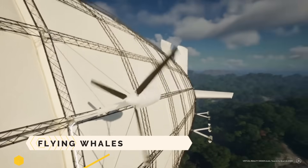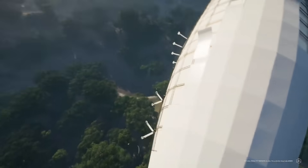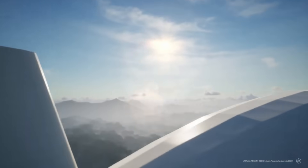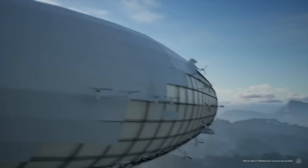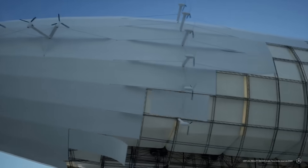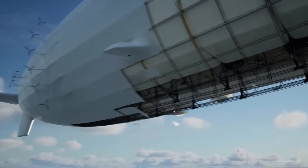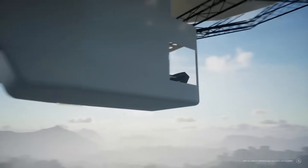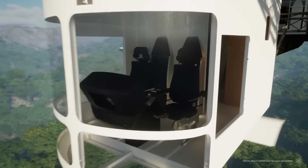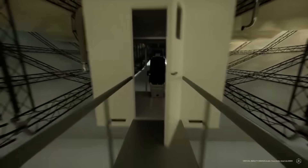An ecologically conscious airship called the LCA-60T is being developed by the French aeronautic firm Flying Whales. Built to move bulky objects like wind turbine blades or timber logs without any structural supports, the LCA-60T has a 60-ton payload capacity and is propelled by helium rather than fuel. Its width is 50 meters and its length is 200 meters.